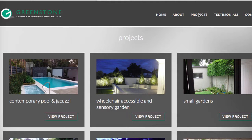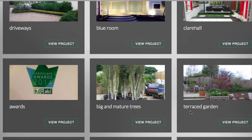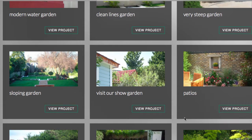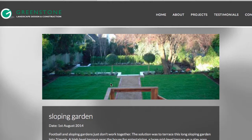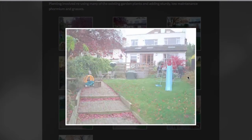One thing I see as a little wrong here is services — when I'm using this site the very first thing I want to see is services. There are different types of landscaping: contemporary pools, jacuzzis, wheelchair accessible, sensory gardens, small gardens, driveways, terrace gardens, modern water gardens, sloping gardens. There's plenty of information and good images, but the design is a bit basic — I'd try to make it more exciting.